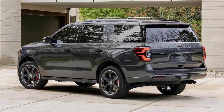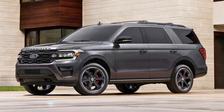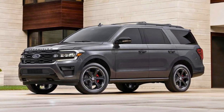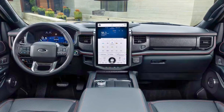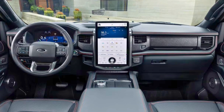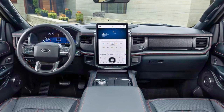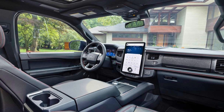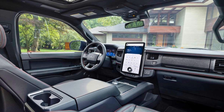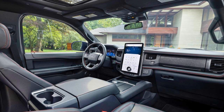This powerhouse is seamlessly mated with a 10-speed automatic transmission, ensuring smooth and efficient gear shifts. Step inside the 2023 Expedition and you'll discover a spacious interior capable of accommodating up to eight passengers comfortably. The Platinum trim takes luxury to new heights with leather upholstery, heated and ventilated front seats, and an expansive panoramic sunroof. Safety features include adaptive cruise control, lane departure warning, automatic emergency braking, and blind-spot monitoring.